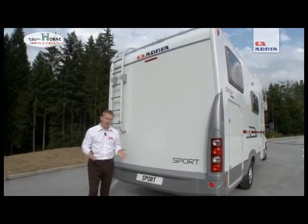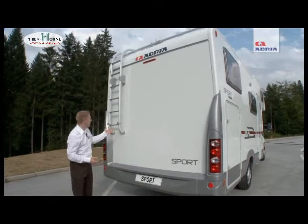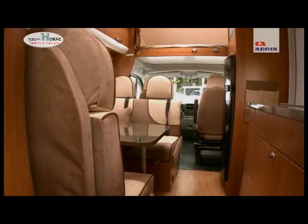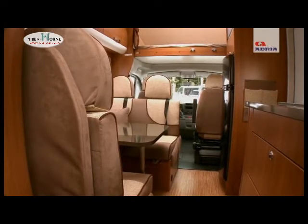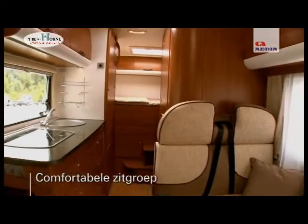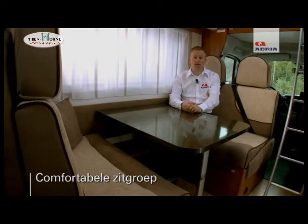The exterior is also available in colour options, and there are other options available such as a roof rack and ladder. The 660 DP has a very large full dinette area, which allows four people to sit around the table very comfortably during the day.